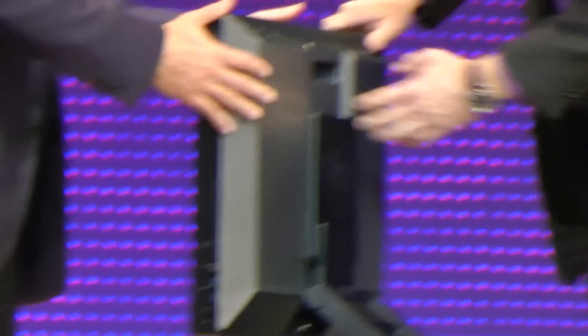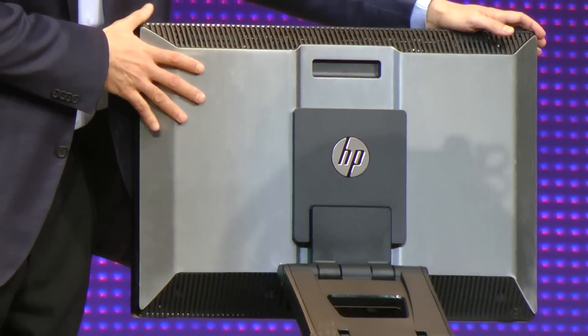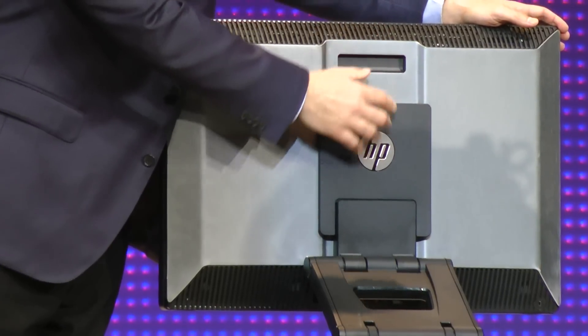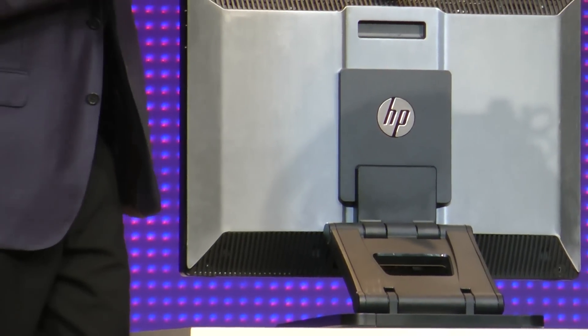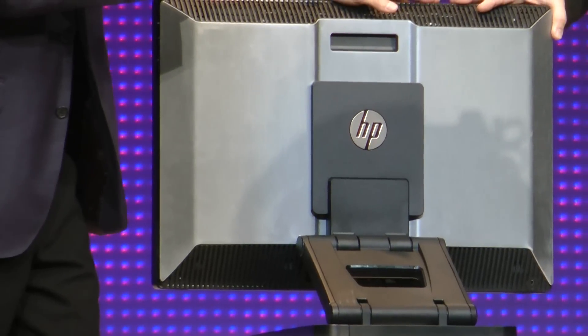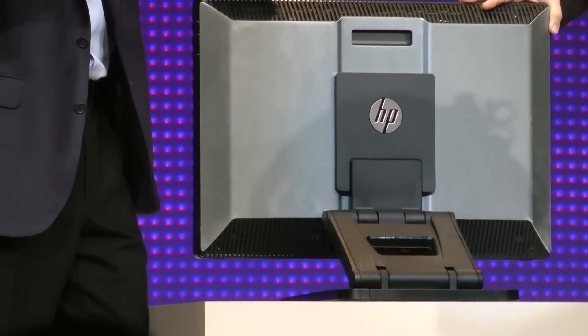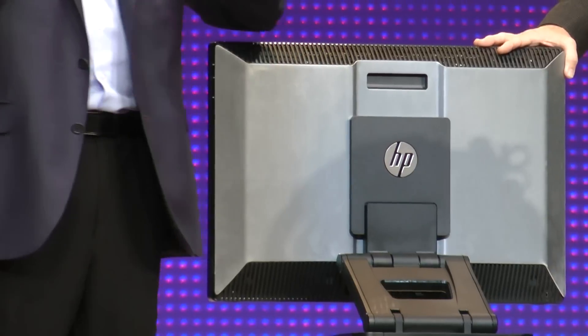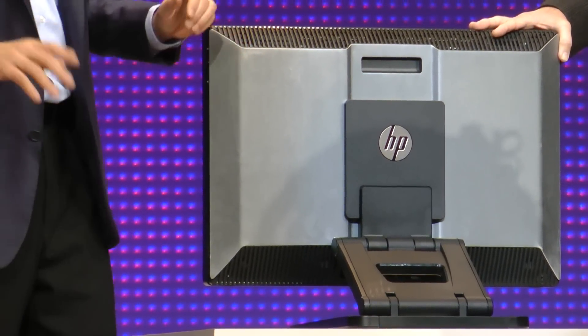Jim, maybe talk about the back of the panel as well. You recognize this? It looks like the Z workstation, doesn't it? Brushed aluminum, built-in handle, standard VESA mount. My favorite way to work is with two 27-inch displays. And if you put those up on an arm, then you've got a really clean desk area for ultimate productivity.